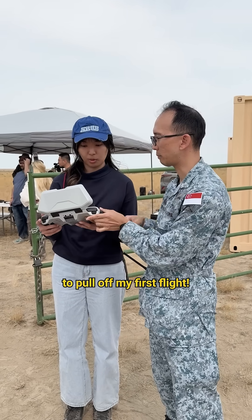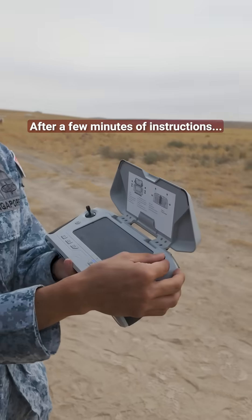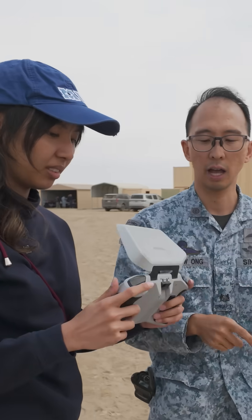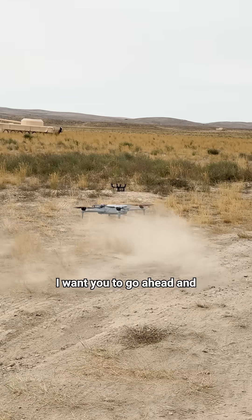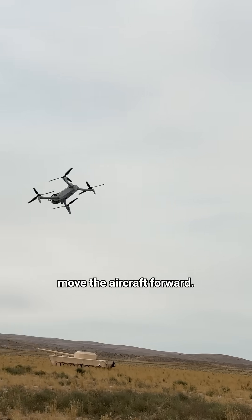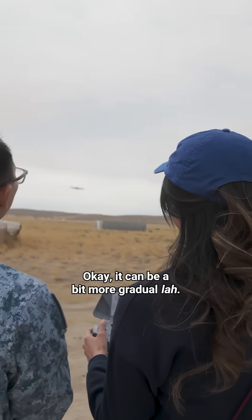I'm going to need all the help I can get to pull off my first flight. I'm going to get a feel for it first. I'll let you take off and you will fly this aircraft. I want you to go ahead and move the aircraft forward — okay, but it can be a bit more gradual, but it's okay.